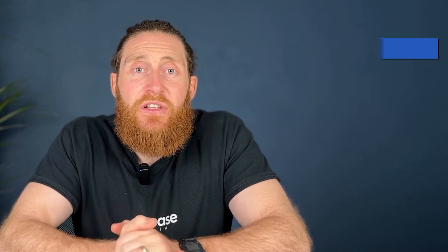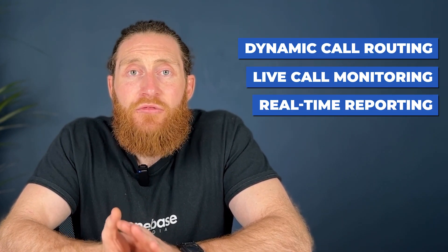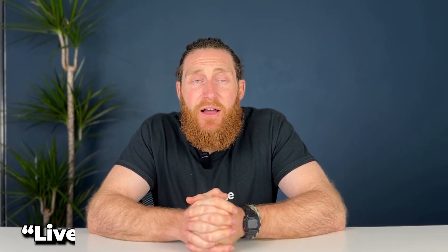Recommendation four: Ringba. Ringba is a versatile call tracking platform designed to help businesses make data-driven decisions while maximizing their return on investment. With features like dynamic call routing, live call monitoring, and real-time reporting, Ringba ensures your sales and support teams stay on top of all incoming calls. Its dynamic call routing system is particularly noteworthy, capable of directing calls to the most suitable agent based on predefined rules.